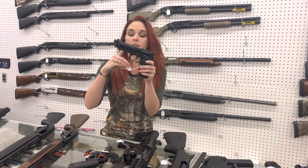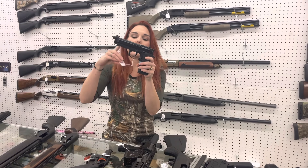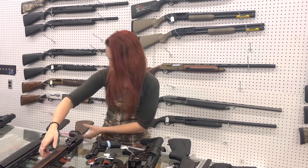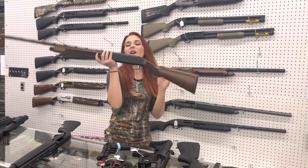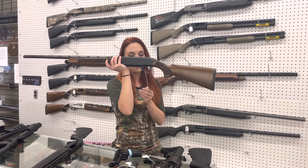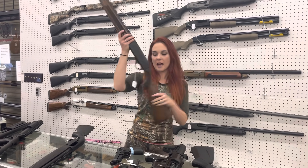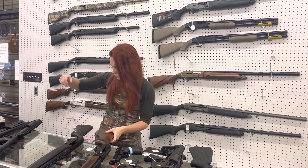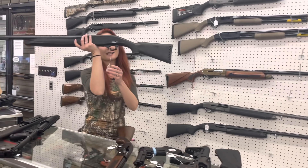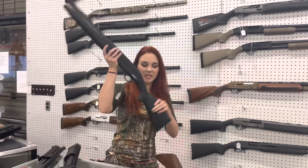Cute little Beretta 92 FS in 22 long rifle. She's $380. Mossberg SA-28, 28 gauge — we've also got ammo in stock for her. In the beautiful woods finish, she's $550. TriStar Viper with that compact stock in 12 gauge, she's $470.